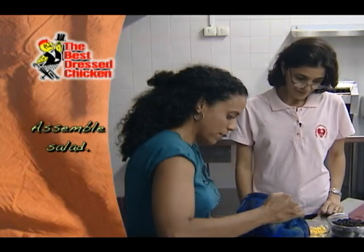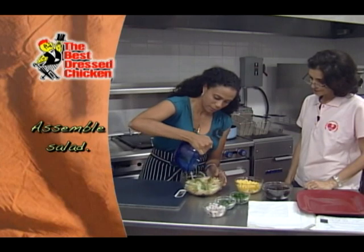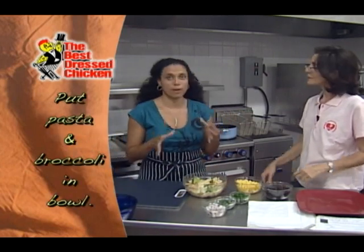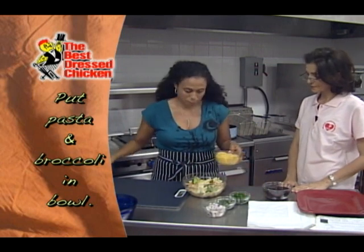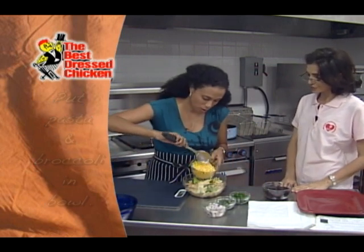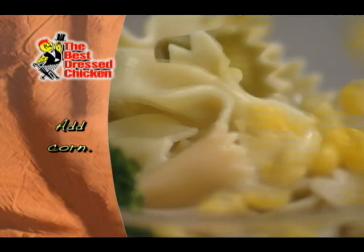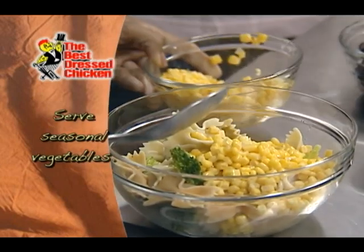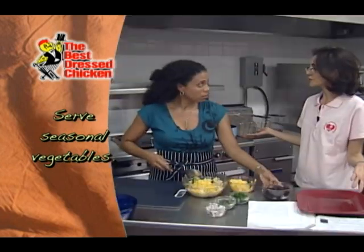We're going to put everything together in a bowl. I have my pasta with my broccoli. This is a great meal that can be eaten hot or cold — we can put it in our lunch pans the following day for the kids. You can use whatever vegetable is in season if you don't have broccoli; it could be another vegetable you have at home.